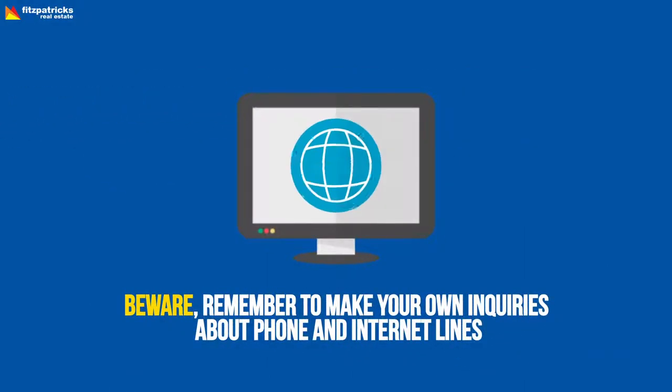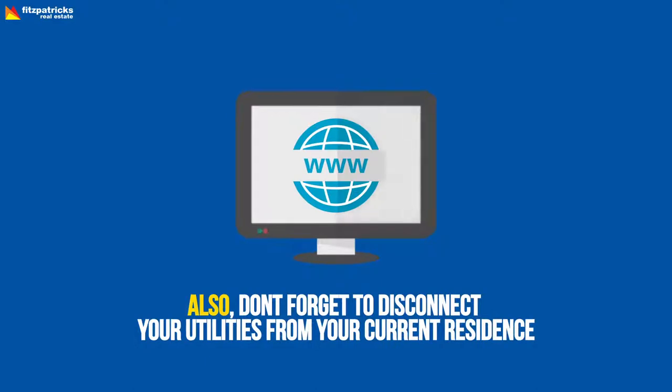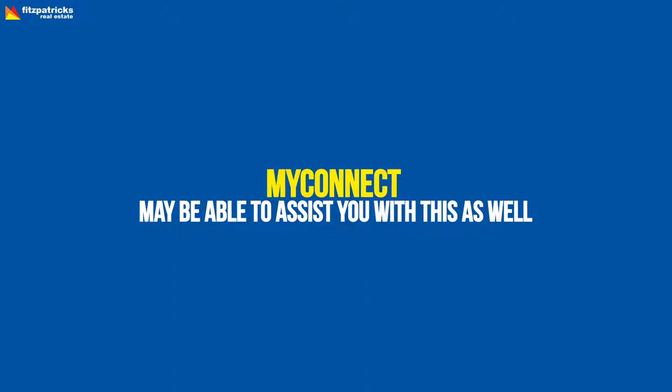Beware — remember to make your own inquiries about phone and internet lines, as this is not the responsibility of the landlord. Also, don't forget to disconnect your utilities from your current residence. MyConnect may be able to assist you with this as well.